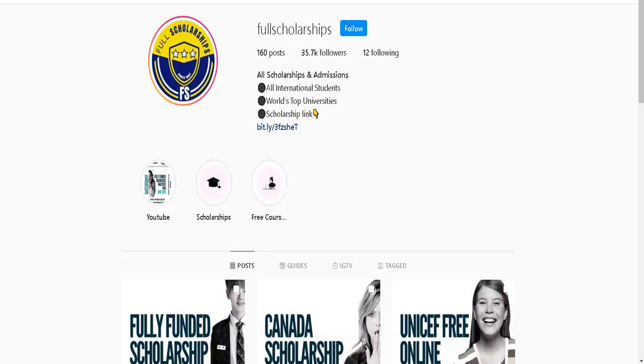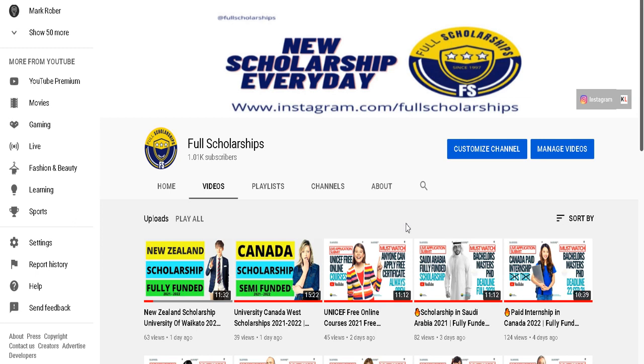For today's video, you can also get the scholarship link in our video description. You can also ask us on Instagram or in the comment section. Please give a thumbs up to this video to encourage us to do more. Do not skip the video — watch the full video so that you don't have any confusion later on when submitting the application.